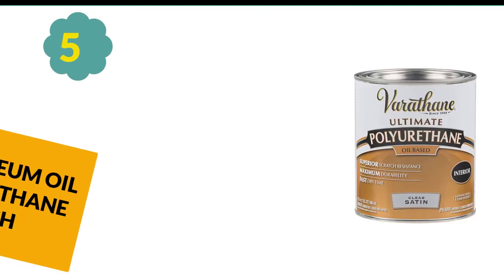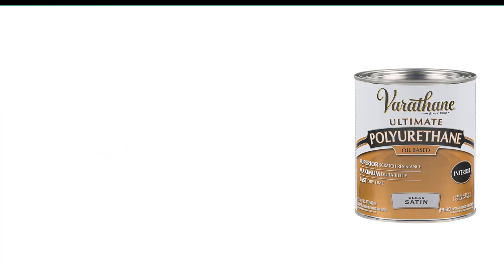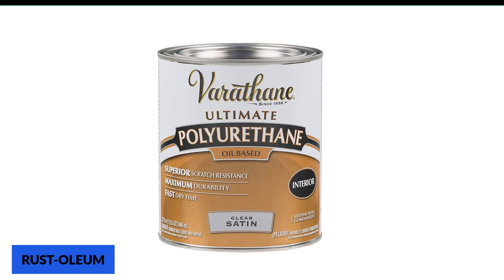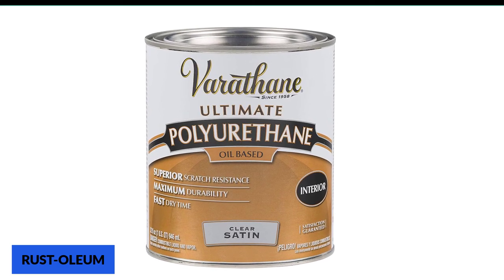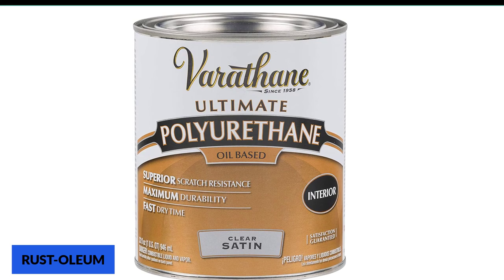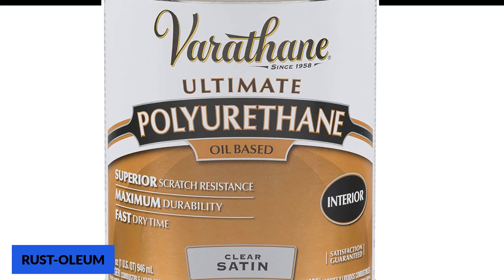At number 5: Rust-Oleum Oil Polyurethane Finish. For those searching for a polish for their kitchen table, Rust-Oleum has provided what you need. This product has been designed majorly for high-use areas, so it is 100% durable. If your wooden kitchen table has an attractive grain, this polish is a sure way to highlight it, as it is made to permit the grain to show through. The glowing tone of the finish displays the complexity of each grain of the wood.